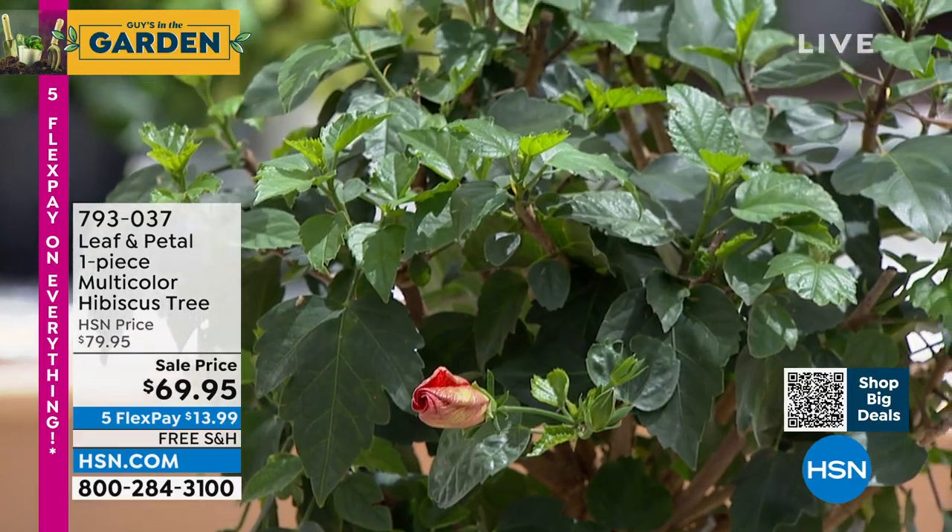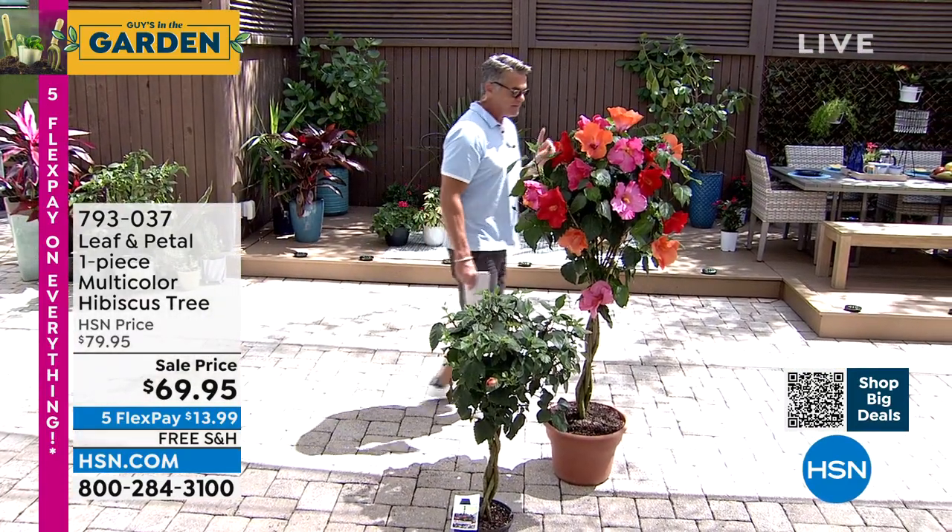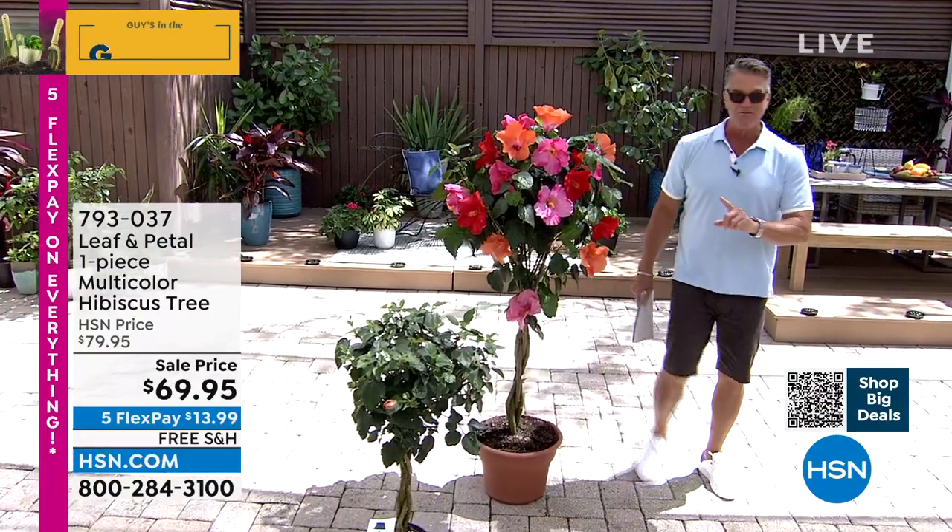The price is only $69.95 with free shipping and handling. I encourage you to get in early. It's free shipping and handling. This is, I would say, a definite star in the show of your garden. It absolutely is.